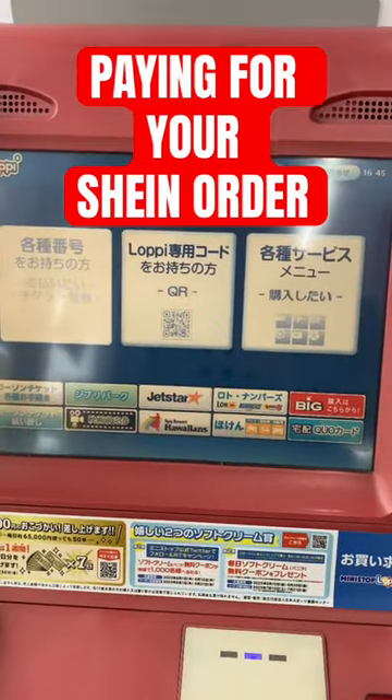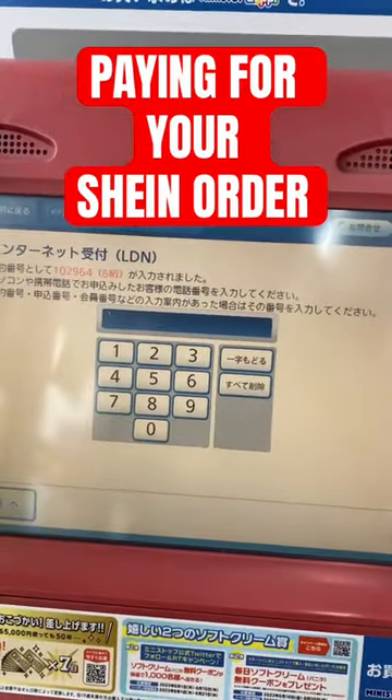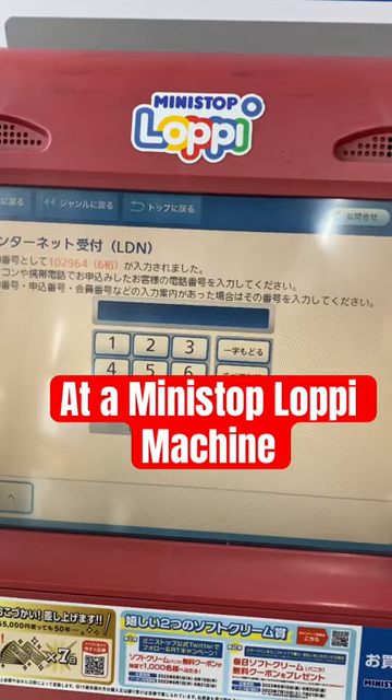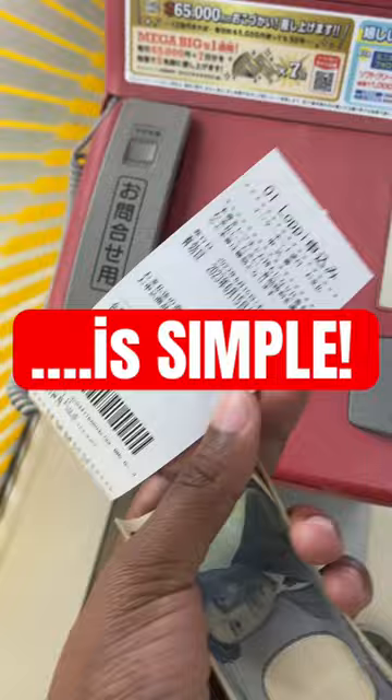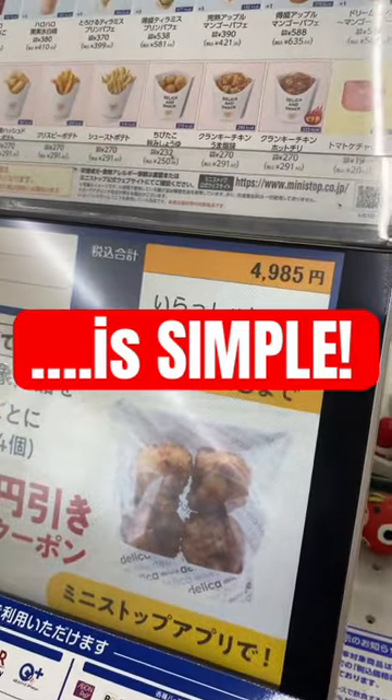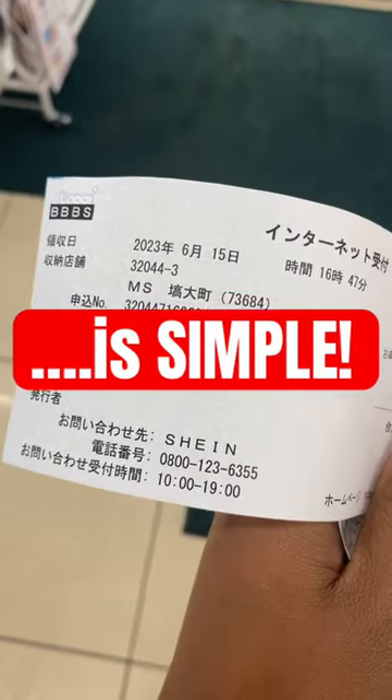Paying for an order at a Japanese convenience store: select the command to the left of the screen, then put in your order number and telephone number. You'll get a receipt. After you get the receipt, go to the cashier, pay, and that's it — simple.